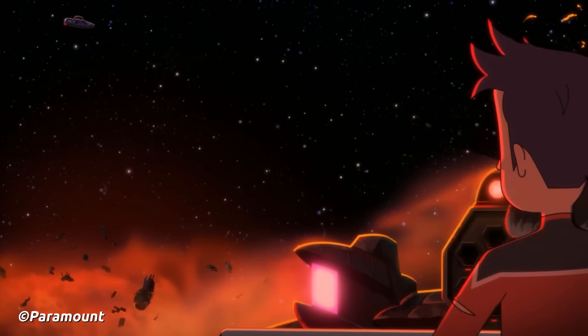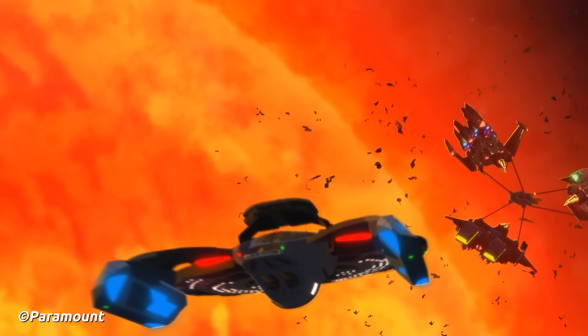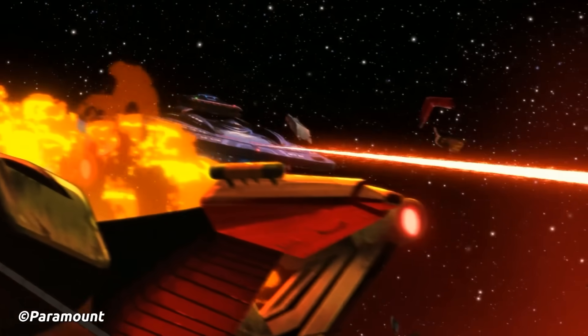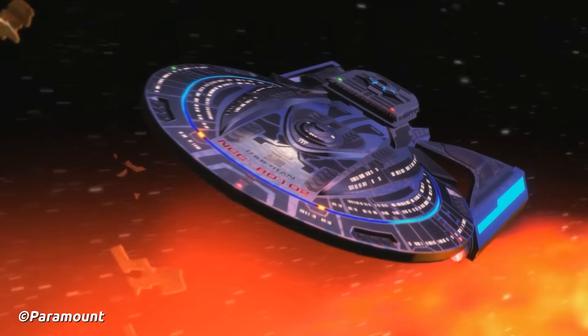At one point, we all knew of the USS Titan — the ship that newly promoted Captain William T. Riker would command. Since then, the lineage of the Titan under the United Federation of Planets has expanded significantly.